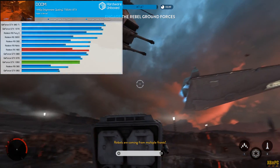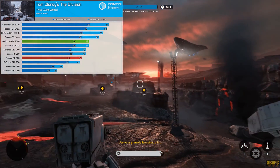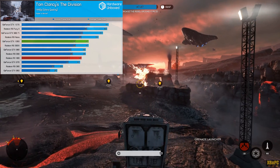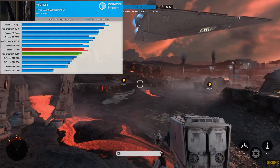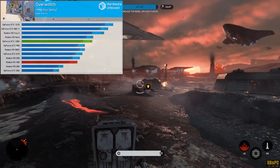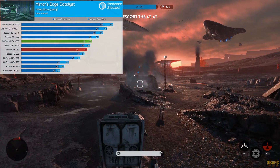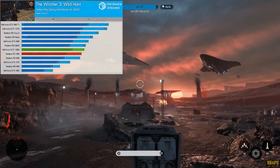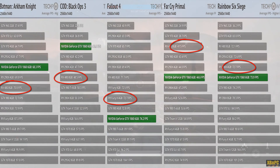At 1440p, the margin of victory tends to narrow for both cards, with the RX 480 seemingly having an advantage thanks to its greater memory bandwidth. Overall, the GTX 1060 appears to be the faster card by a small margin of around five to six percent. Whether this holds true in future benchmarks making heavier use of async compute on next-generation APIs remains to be seen, but trends are beginning to form.